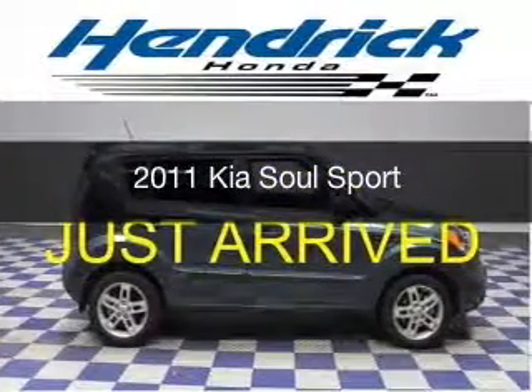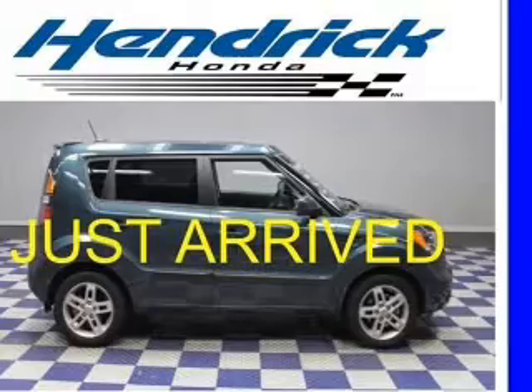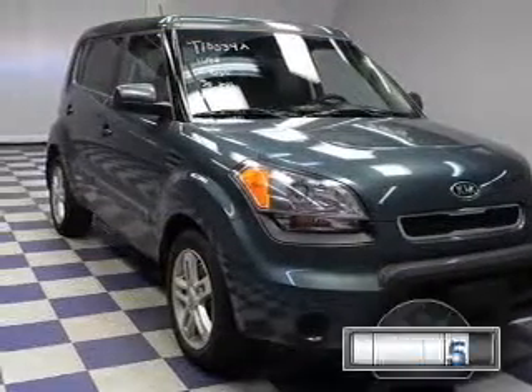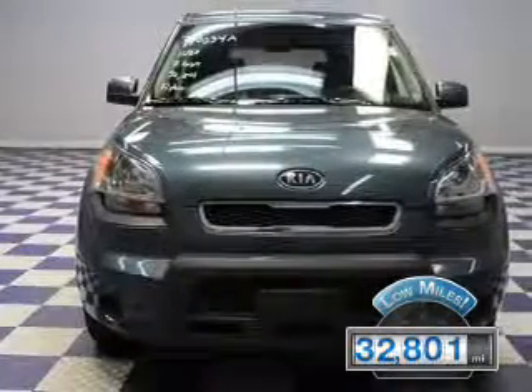This is a used 2011 Kia Soul. It's powered by front-wheel drive, a two-liter four-cylinder engine, and a four-speed automatic transmission. With fewer than 35,000 miles, this vehicle has a long road ahead.